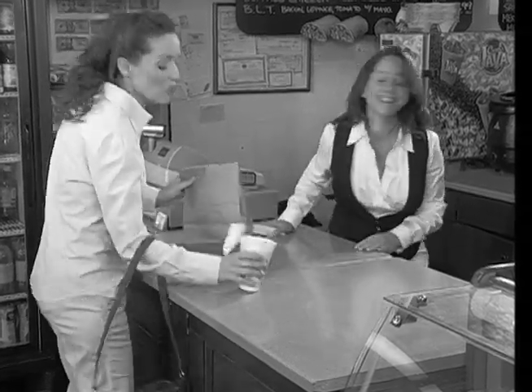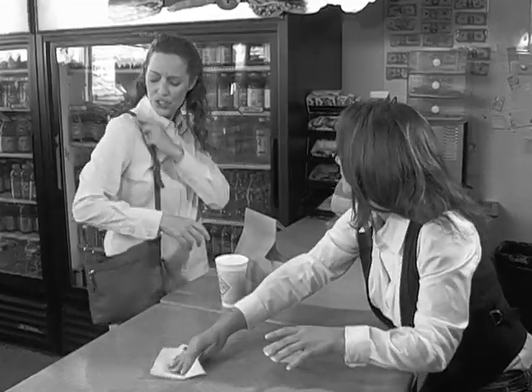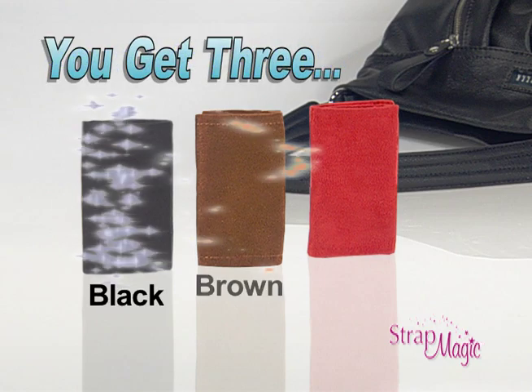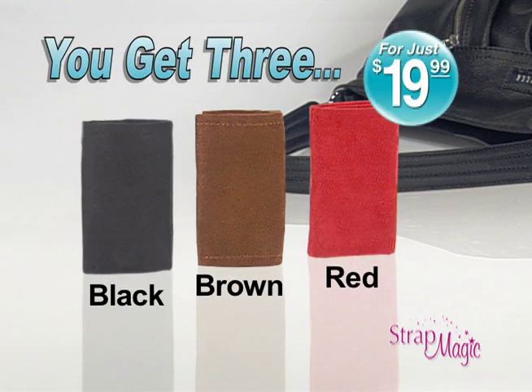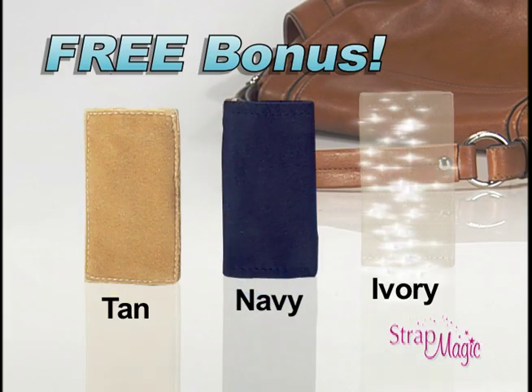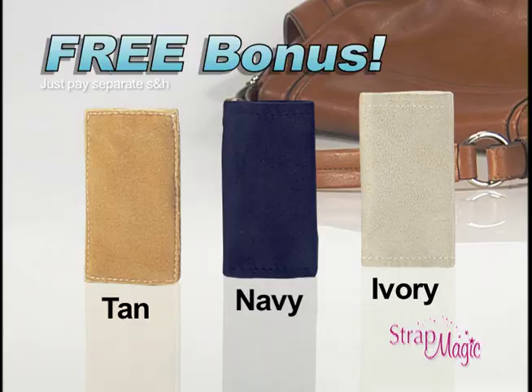So if you're tired of handbags that constantly slip and the hassle of trying to keep them on your shoulder, call now and get Strap Magic in black, brown, and red for just $19.99. As a bonus, you'll also receive Strap Magic in tan, navy, and ivory free — just pay separate shipping and handling.